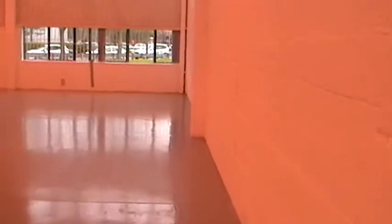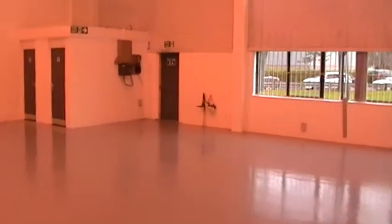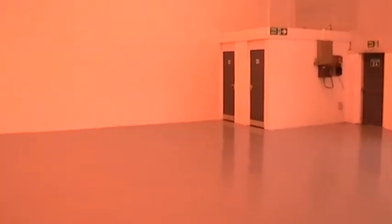The building's 2,562 square feet. It's 6.9 metres to eaves. It's been refurbished throughout and there's sodium lighting throughout.